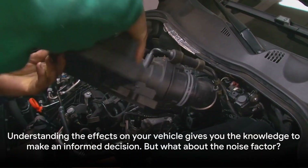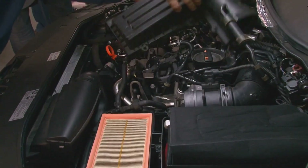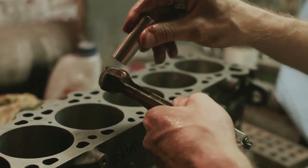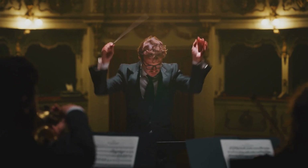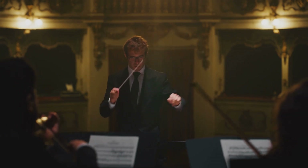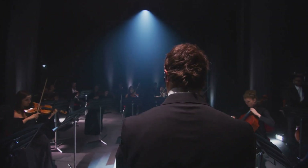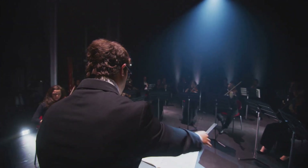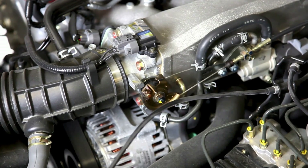Understanding the effects on your vehicle gives you the knowledge to make an informed decision. But what about the noise factor? A car without a catalytic converter definitely sounds different — but how different exactly? Imagine you're hearing a symphony where each instrument plays a crucial role. In our automotive symphony, a catalytic converter is like the conductor, keeping the engine's roar in check and maintaining a certain harmony. By removing it, you're essentially taking away the conductor. The result? An increased engine noise that's louder, more raw, and less refined.